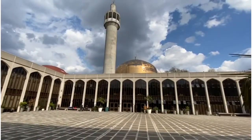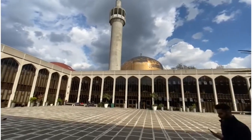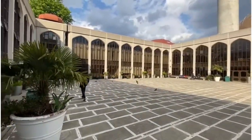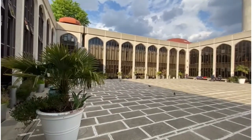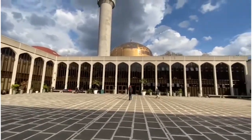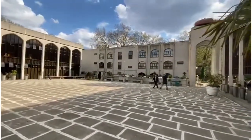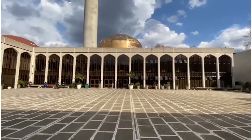This is Regent's Park London Central Mosque. On the left here is an administrative block where functions, debates, and discussions are always going on. This is the main praying area as we enter from the front, and on the right side is the residential block.